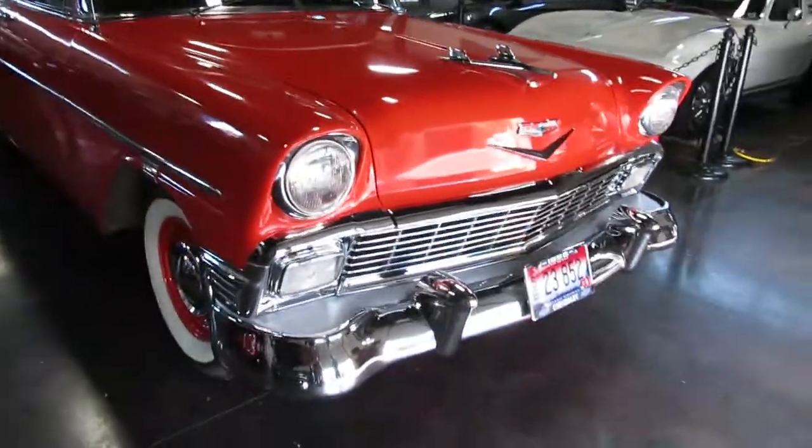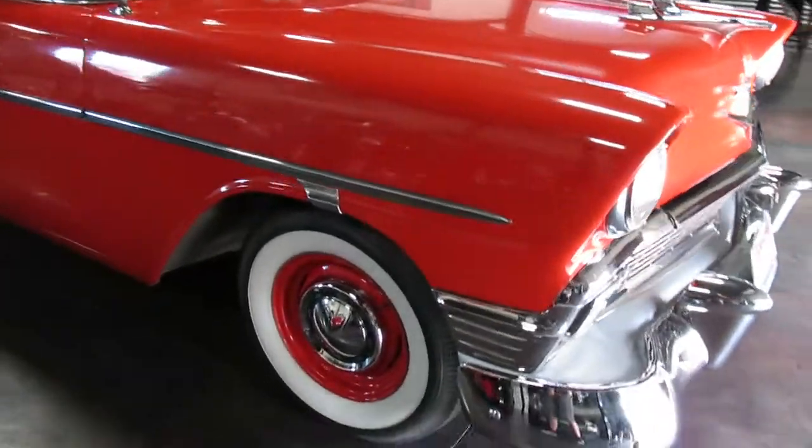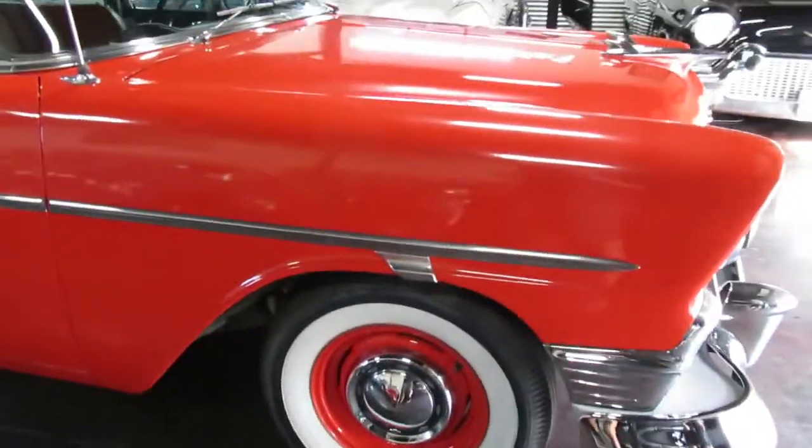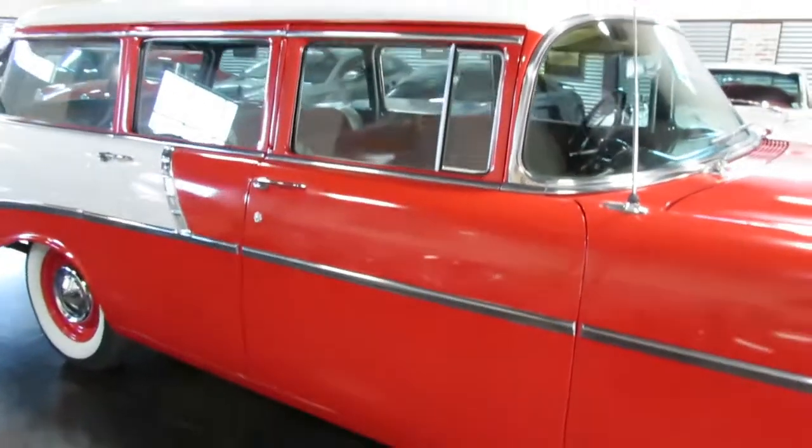This guy is old school, but now he's spending most of his time and winters in Mexico. And the wife says, 'Honey, you've got to sell a car.' So here it is — a beautiful wagon.